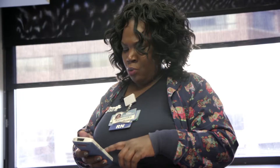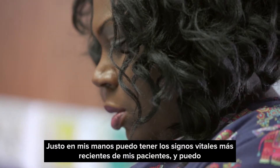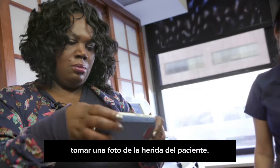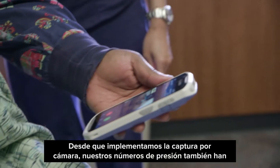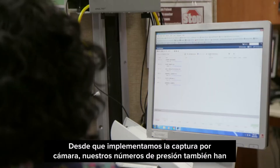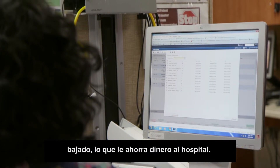The last vitals were 117 over 75. Right in my hands I can see my patient's most recent vital signs. I can take a picture of the patient's wound. Since we've instituted camera capture, our pressure ulcer numbers have gone down, which saves the hospital money.